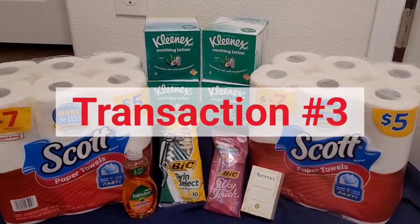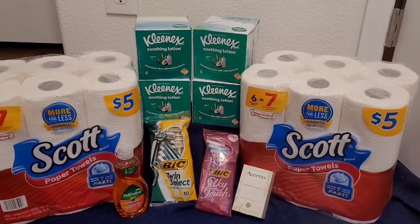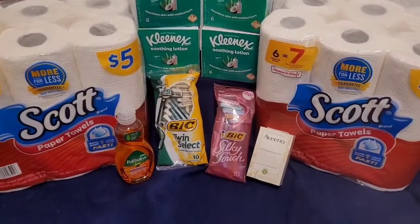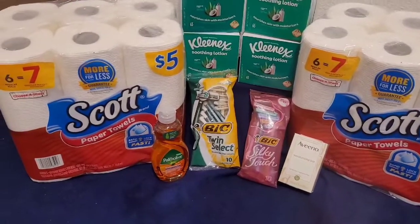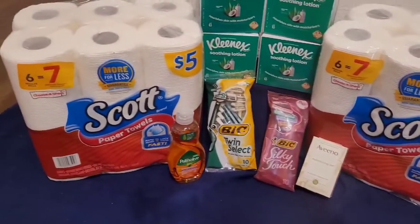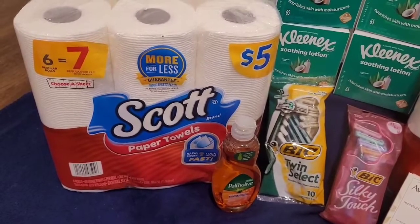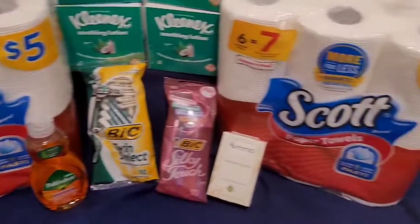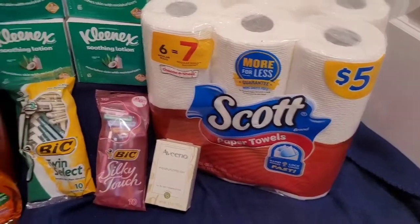Transaction number three — I actually went to a second Walgreens location. Inventory is really low and supplies are low on shelves, so keep that in mind when you're couponing because you're going to have to switch things up a lot. This particular transaction is simply impulse couponing — something I'd want beginners to never do. But it's not a bad deal. I got two of the Scott paper towels. They did not have any tissues, so that's why you don't see tissue here.